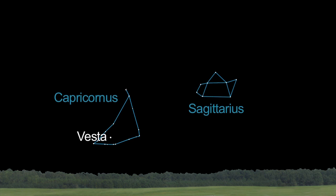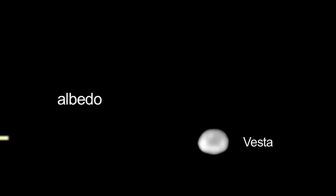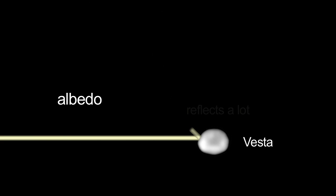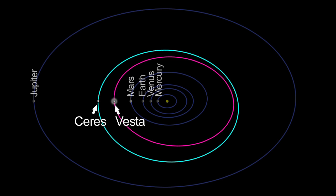You can see Vesta yourself this month and next — it'll be a little brighter in August. It's the only asteroid bright enough to see with your unaided eye, because of its high albedo. Albedo refers to how well an object reflects light. Ceres, though larger than Vesta, is farther away and not as bright.